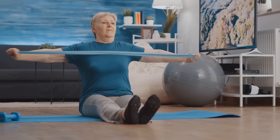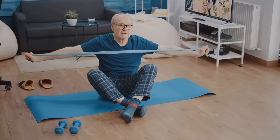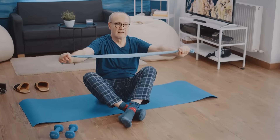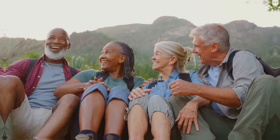Backed by 11 clinical studies and inclusive for all lifestyles, Joint Genesis offers easy-to-take capsules for optimal joint comfort and flexibility. Say hello to long-lasting relief and live life on your terms again.